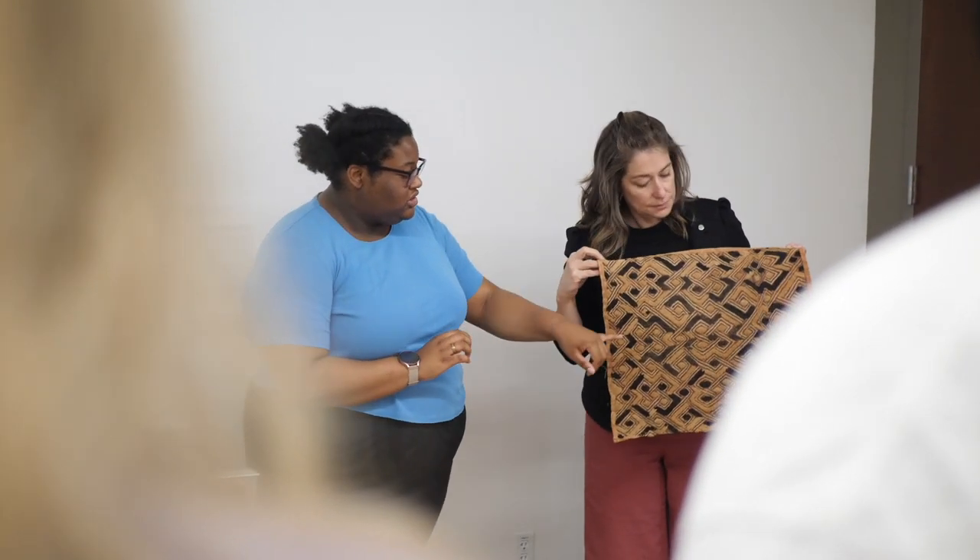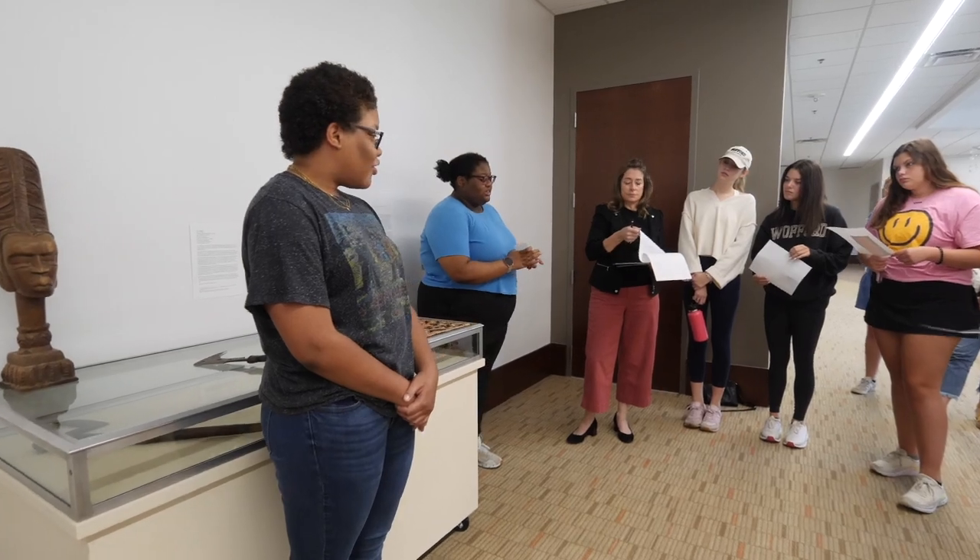My name is Gabby Niles. I am currently a sophomore and I have a major in biology and two minors in chemistry and art history. My biggest takeaway from this project is that even though different African cultures don't practice their beliefs the same way, they do have similar objects that hold meaning to them.